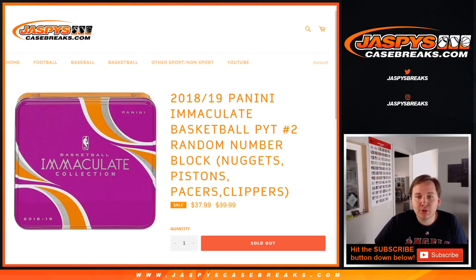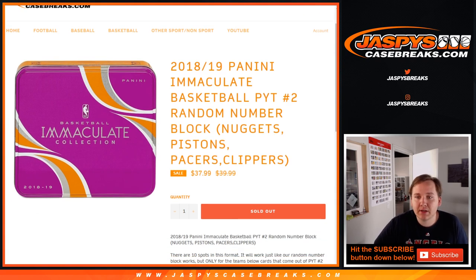Alright, what's up everybody? Picker Team 2 of Immaculate Basketball, our first number block for this. Picker Team — the other one is the Mavericks. This one sold out though. Nuggets, Pistons, Pacers, Clippers.